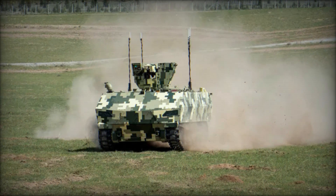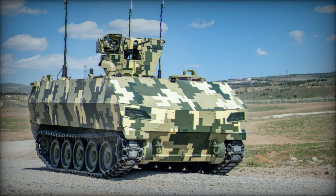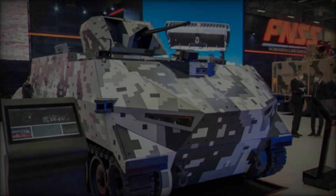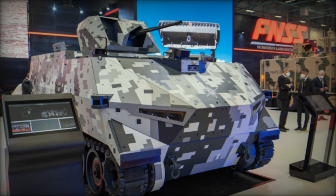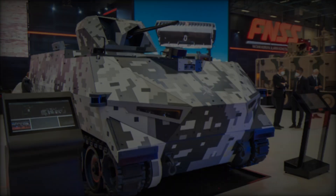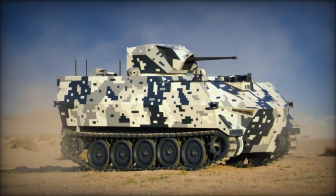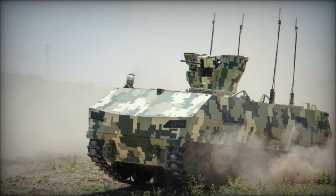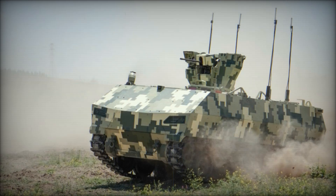The Tactical Decoy Vehicle is designed to mislead and confuse enemy forces by acting as a decoy, drawing fire and attention away from key units — a game-changing tactic where deception and misdirection are critical. Other versions include the Engineering Reconnaissance Vehicle, which can scout ahead and provide detailed information on terrain and enemy positions, and the Logistic Support Vehicle, designed to transport ammunition, supplies, and other critical resources to frontline units.